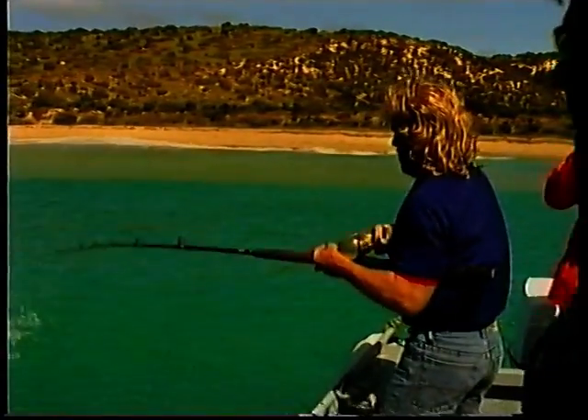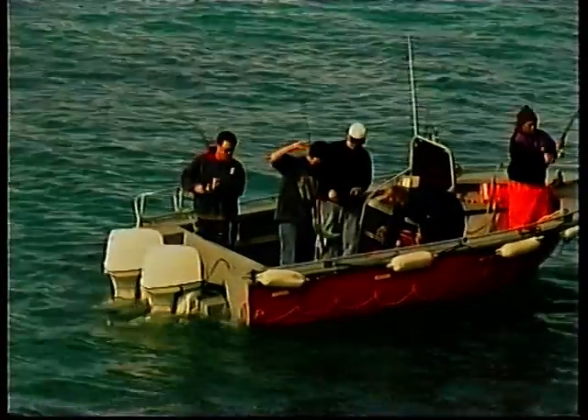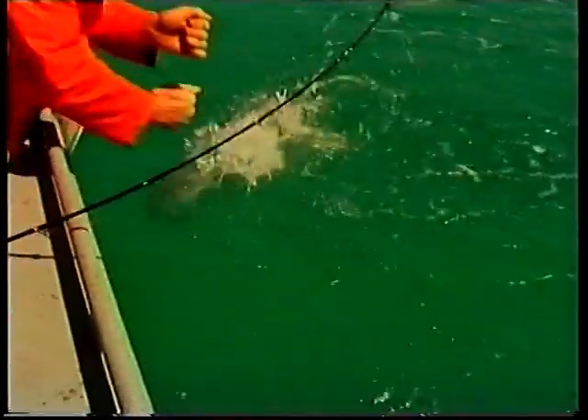Salmon will take a variety of lures such as diving minnows, metal slices and even rubber tails, but today they're jumping on just about anything we throw at them. Both overhead and threadline reels are fine for this sort of fishing. All you need is some six to eight kilo line, a shortish rod, and you're in with a really good chance. We're only in a couple of metres of water here, and that really makes the salmon go hard.